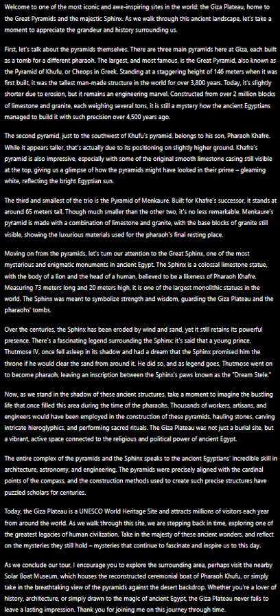Whether you're a lover of history, architecture, or simply drawn to the magic of ancient Egypt, the Giza Plateau never fails to leave a lasting impression. Thank you for joining me on this journey through time.